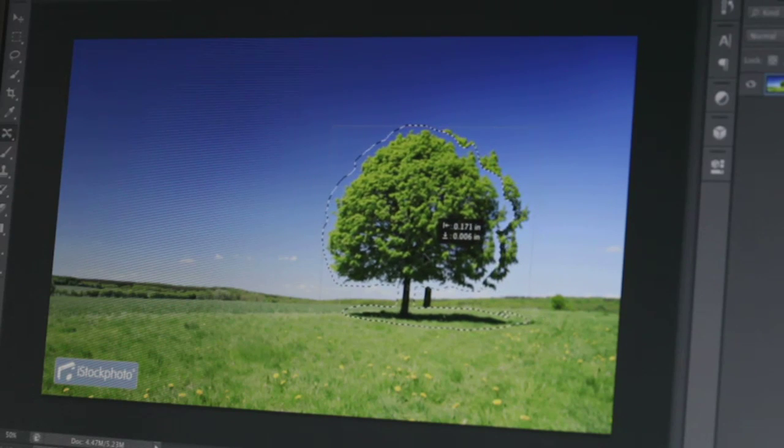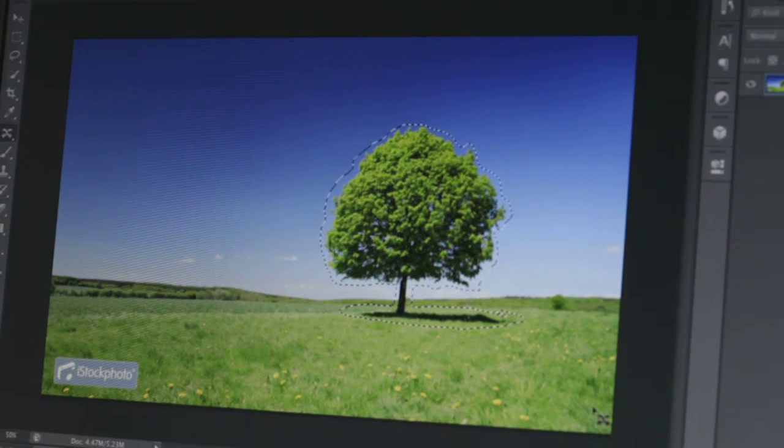And of course, Photoshop is synonymous with creativity and magic, and we have more power there than we've ever had before. Whether it's the paint engine, content-aware move, or the content-aware option in the patch tool, you can do more in Photoshop than ever before. Our users are at their most creative when the software gets out of their way, and CS6 gives you more of all of that than you've ever had before.